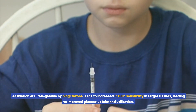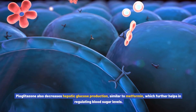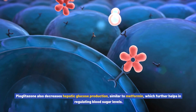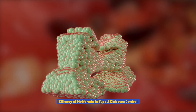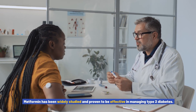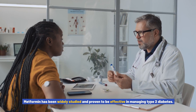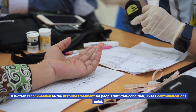Pioglitazone also decreases hepatic glucose production, similar to metformin, which further helps in regulating blood sugar levels. Metformin has been widely studied and proven to be effective in managing type 2 diabetes. It is often recommended as the first-line treatment for people with this condition unless contraindications exist.